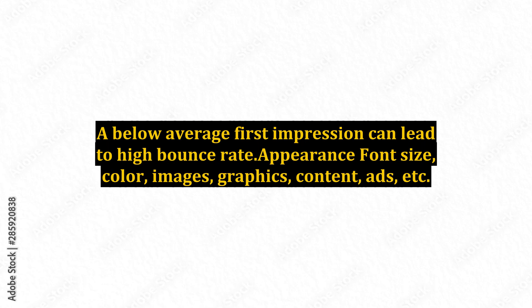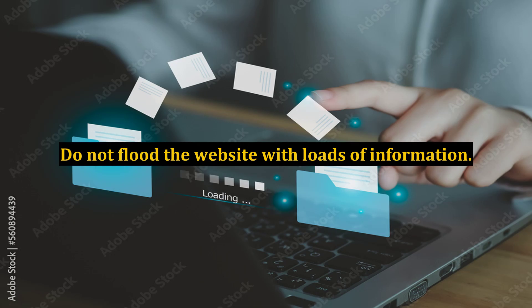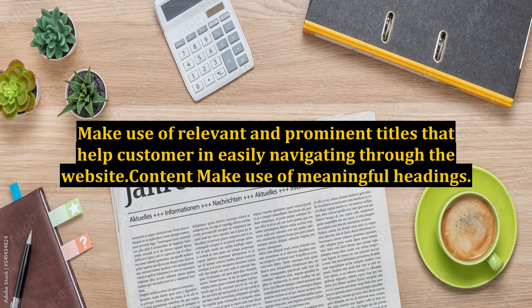Appearance, font size, color, images, graphics, content, ads, etc. combine to give proper appearance to a website. Do not flood the website with loads of information. Make use of relevant and prominent titles that help customers in easily navigating through the website.